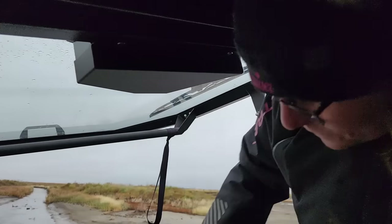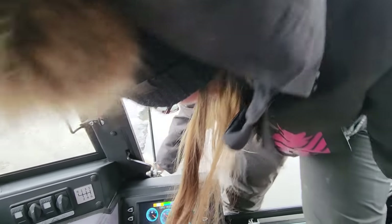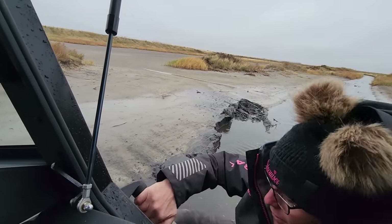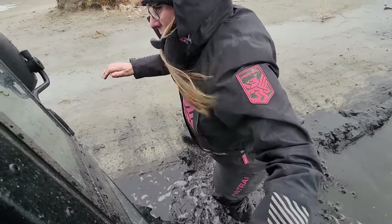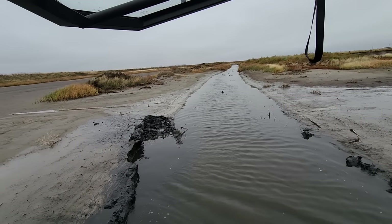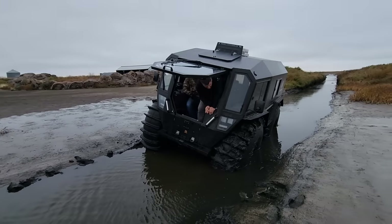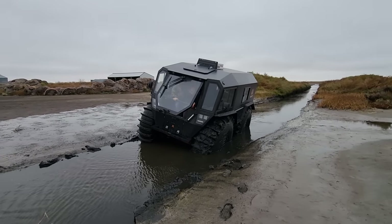We're doing a terrible job of documenting — we got into some really good stuff here. We're in this V-notch and it's basically just goo on each side. We're trying to get turned to get out. Pretty good stuff. Smells good — yeah, smells better out here.